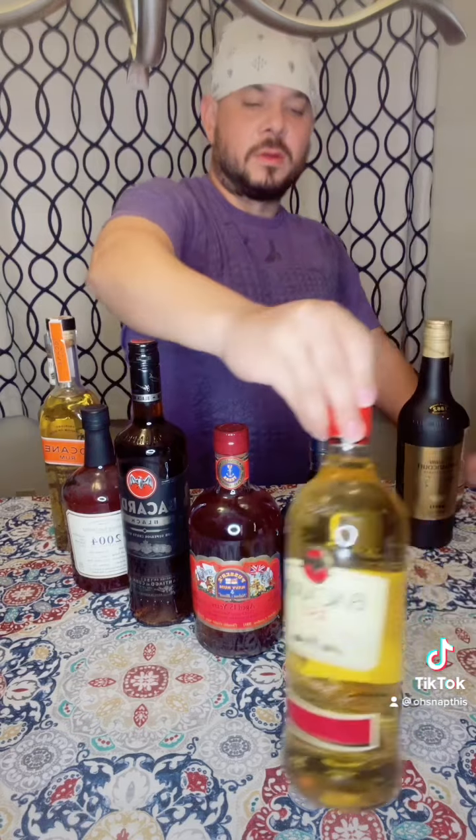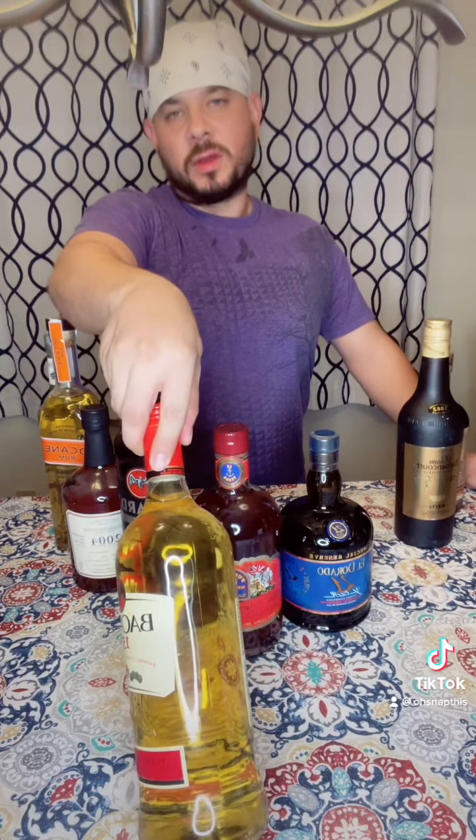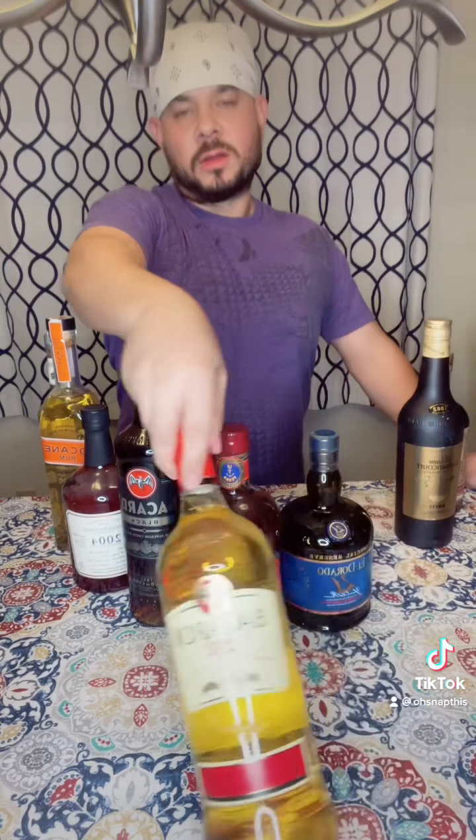Next we have the overproof rums, like this Wray and Nephew 151. They have at least over 60% alcohol content, or in this case over 70% alcohol content.